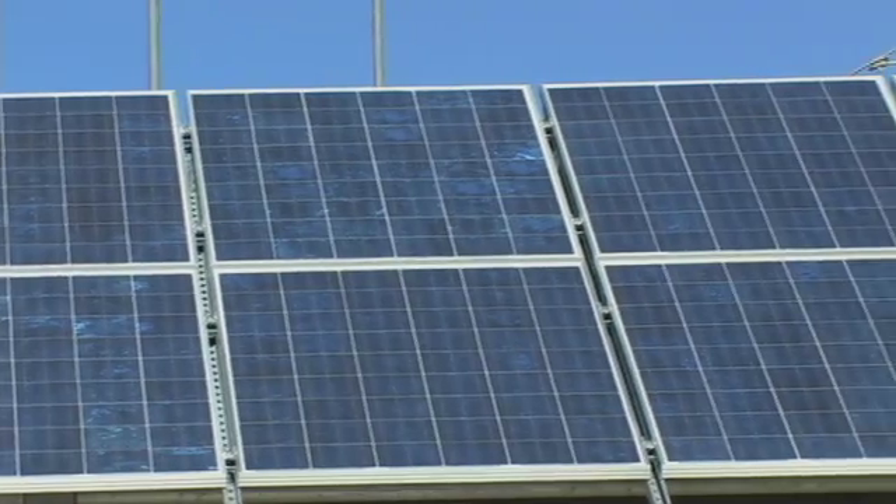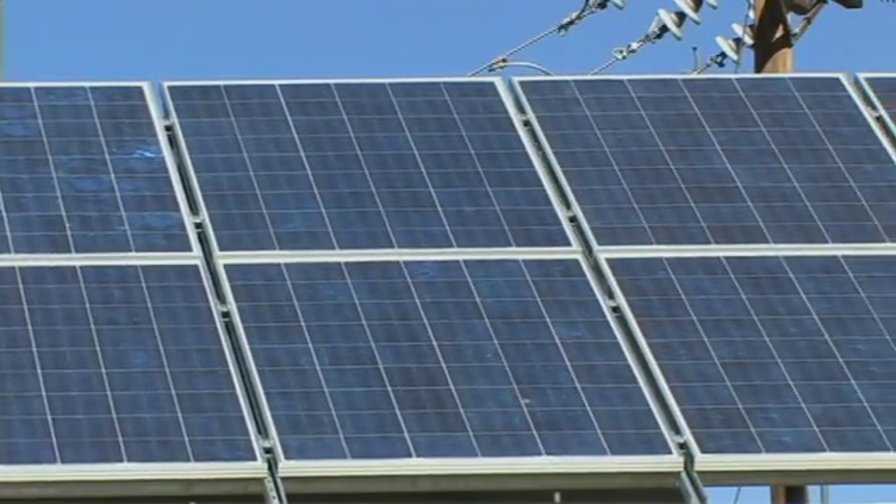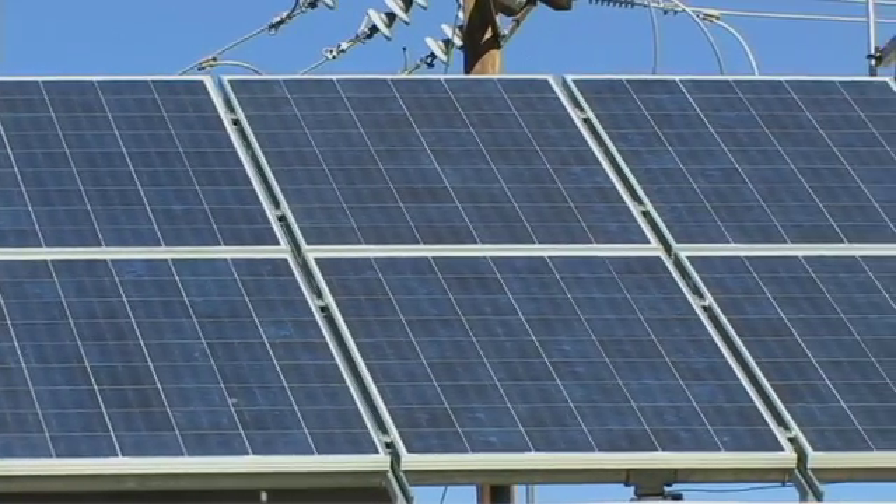These are types of panels that a homeowner might use if they want to put panels on their home or in a remote location that might be off the electrical grid.